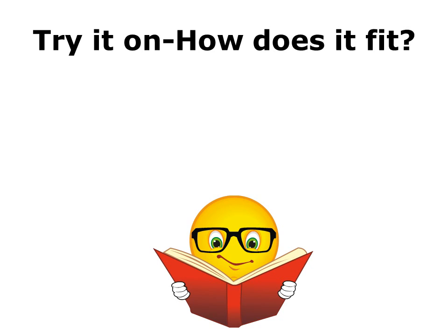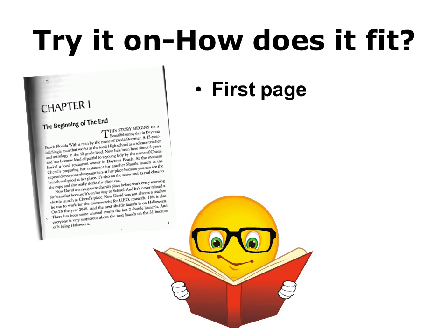Stuart knows he has to try on a shoe to see how well it fits, and he decides he can try on a book by reading the very first page of the story. Sounds good so far.